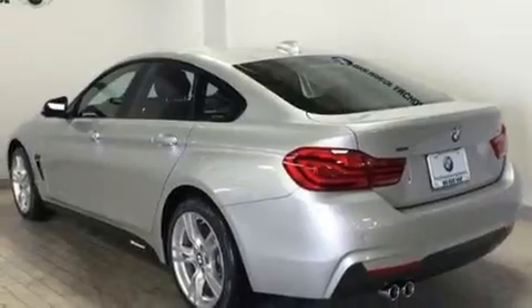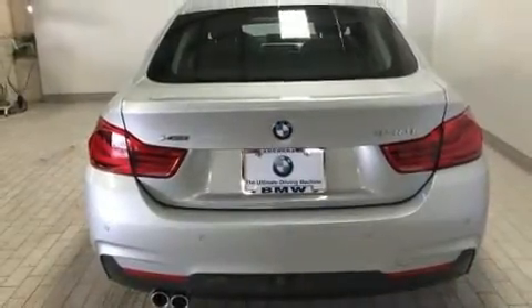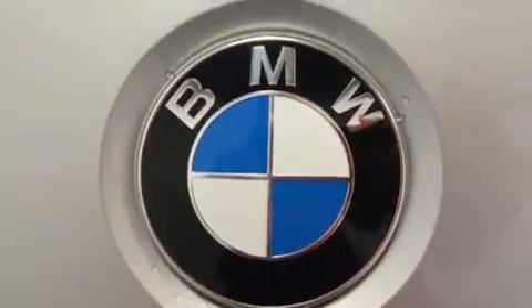BMW ensures the safety and security of its passengers with equipment such as front-side impact airbags, anti-whiplash front head restraints, an emergency communication system, and four-wheel disc brakes with ABS.